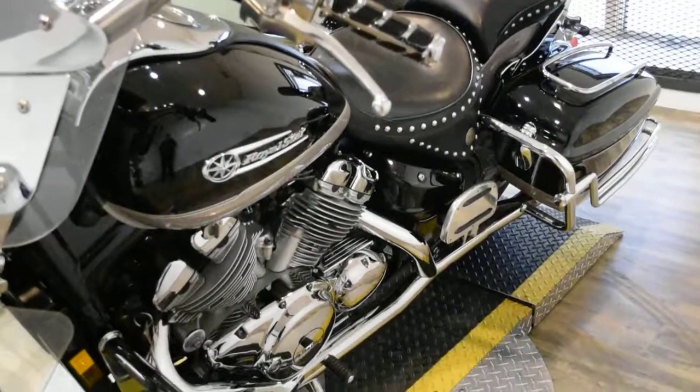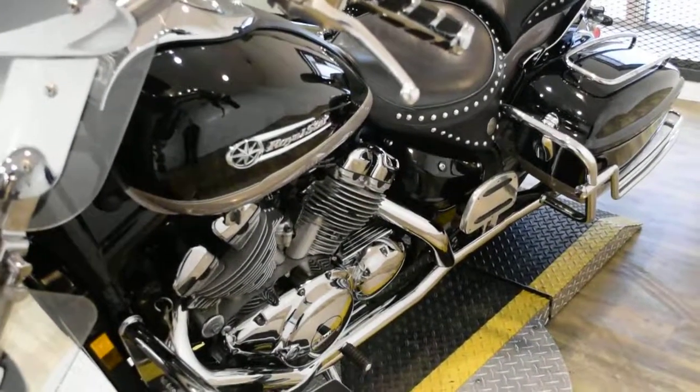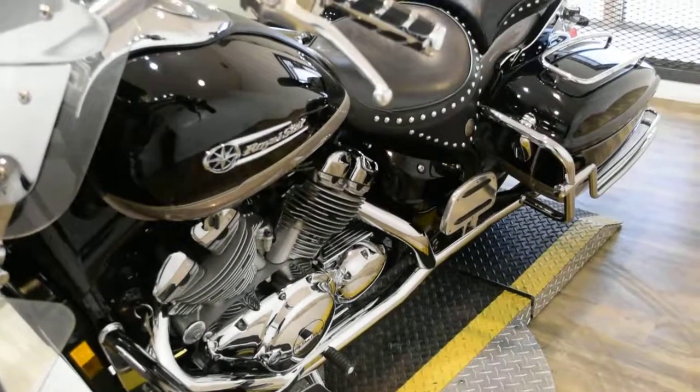This bike has been serviced and safety inspected and is ready for the road. It has 23,279 miles on it.